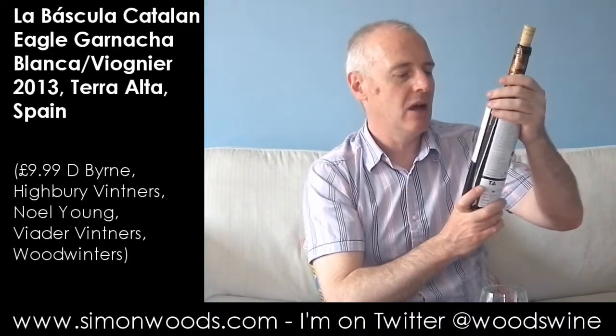Hi there, Simon from SimonWoods.com. The wine today is a La Bascula Catalan Eagle, Garnacha Blanca and Viognier from Terra Alta — the area just below the French border in Catalonia — made by an English Master of Wine in conjunction with Bruce Jack, who set up Flagstone Winery in South Africa. But this is their Spanish enterprise; let's give it a whirl.